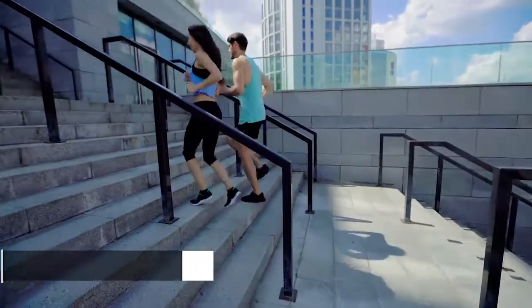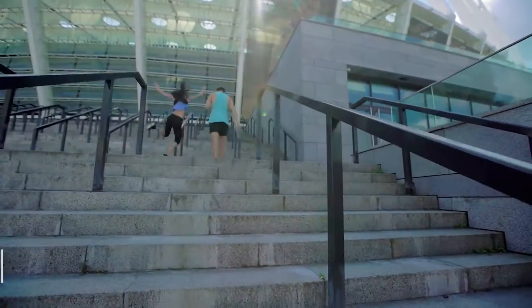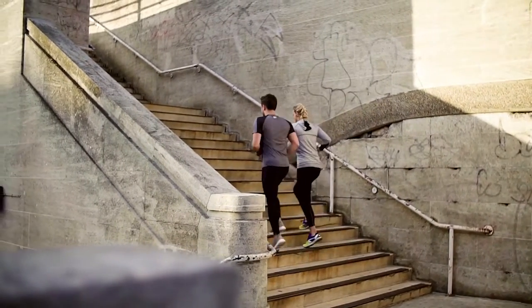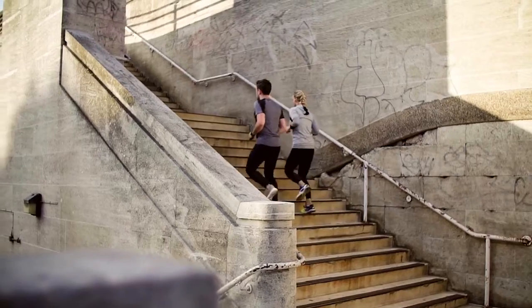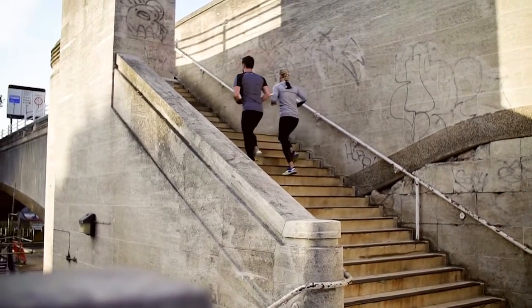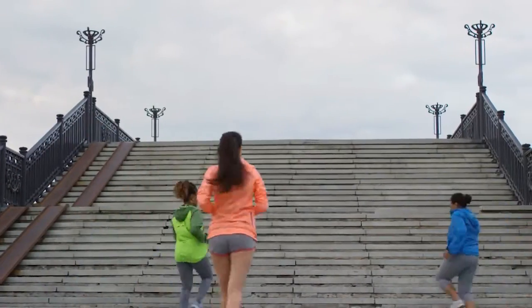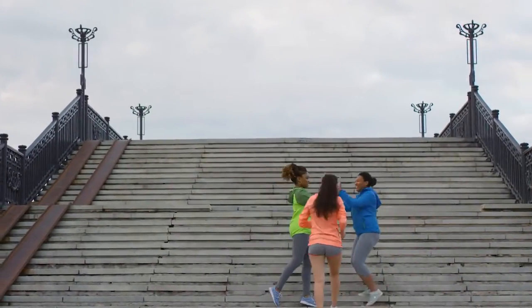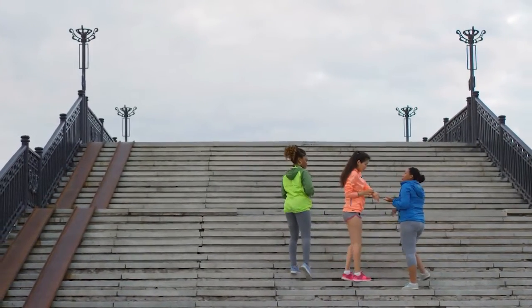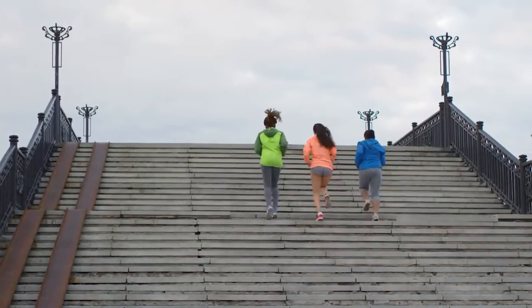A low-impact workout. If you have knee or other joint issues, then you may be limited in how you can work out. Treadmills are often ill-advised for these kinds of health problems because your legs and knees take a beating while on the machine. This is where a stair stepper shines. Climbing upstairs places far less stress on your joints, making it a great workout for people who suffer from knee pain or just want to protect themselves from injury. However, StairMasters are still higher impact than ellipticals and rowing machines, so bear that in mind.